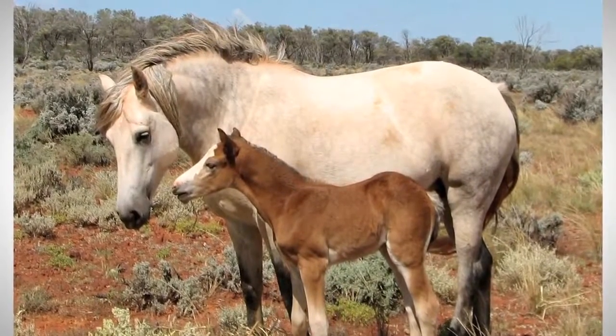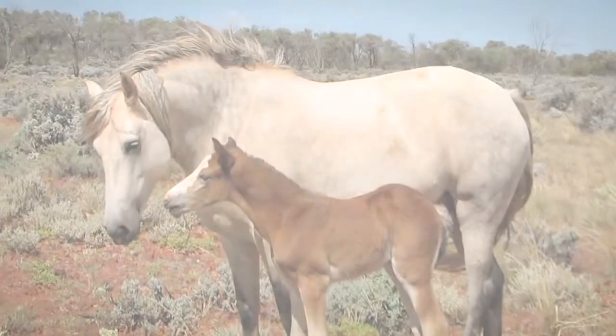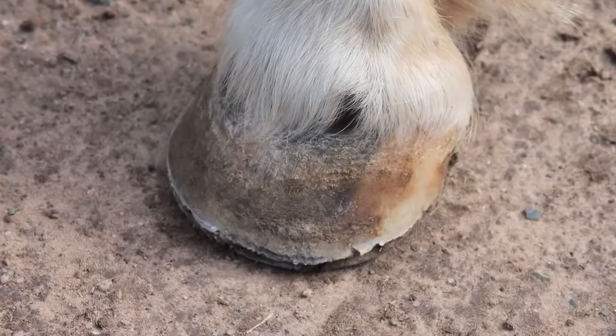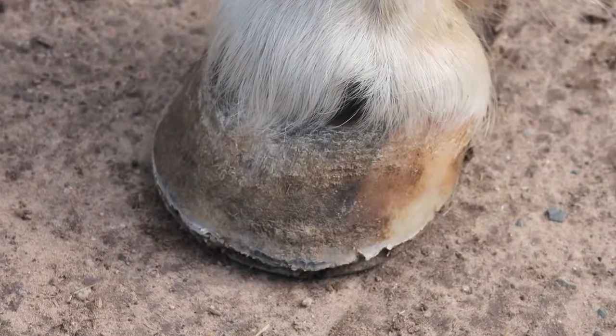During this period, Apache was yarded in a covered yard and an attached open yard, and exercised in a sandy round yard. Apache's hoofs were filed daily to take off any frayed edges, and a variety of improvised solutions from bubble wrap to tape were trialled to allow his hoofs to grow down and enable him to move reasonably well.